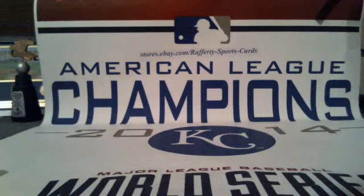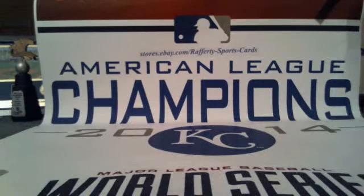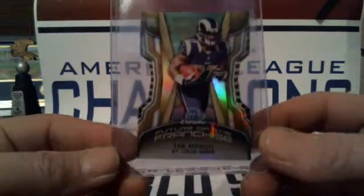You can find all those in my store — if you haven't already, please follow my eBay store Rafferty Sports Cards to keep up to date with all our future breaks. As usual, these cards will ship out tomorrow morning. Alright, here we go. We have the mini-numbered in this half.